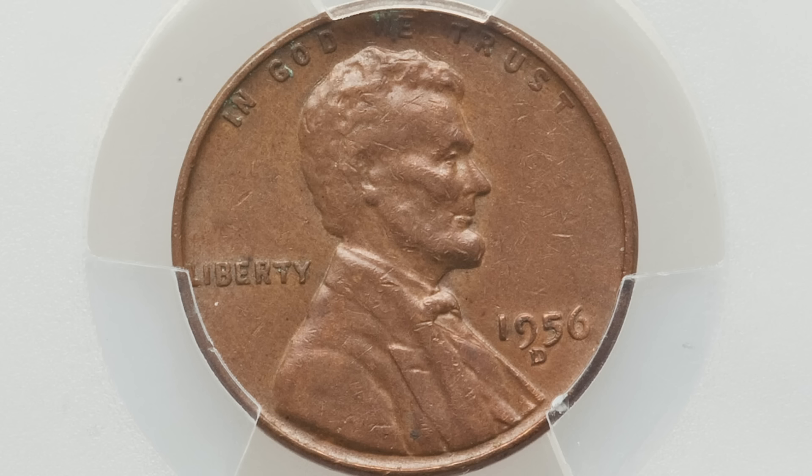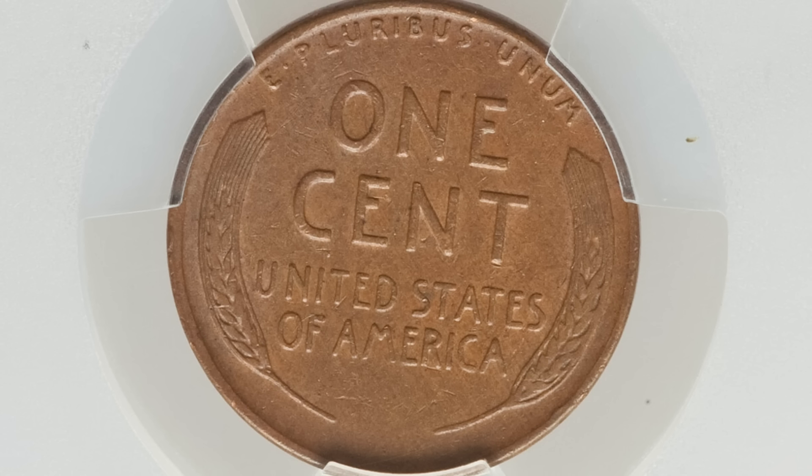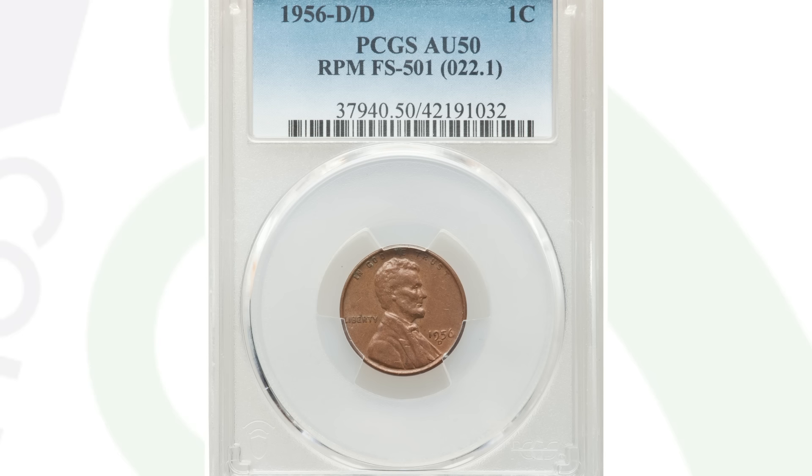1956 wheat pennies are very common, but if you find the 1956-D with a D-over-D repunched mint mark (RPM), that gives the coin extra value. This coin sold for $124 at auction, all because of that repunched D mint mark. Inspect your coins very closely with a coin microscope — people pass up 1956 pennies all day long and don't check for doubled dies or repunched mint marks in their coin collections.